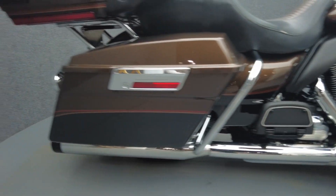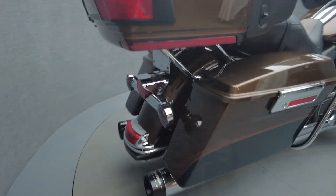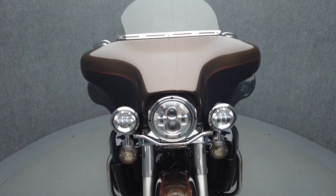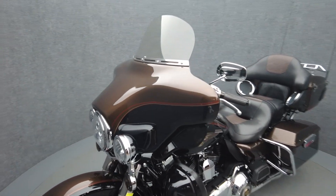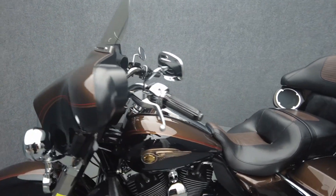Additional upgrades include windshield trim, chrome speaker trim, chrome switch trim, primary cover, timing cover, gas lock door, and this bike has been lowered an inch. This Anniversary Electra Glide is numbered 598 of only 3,750 produced.